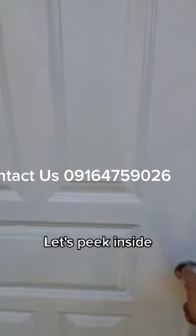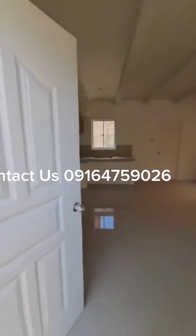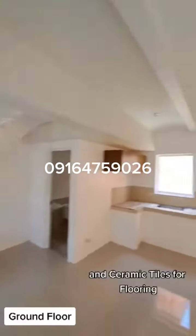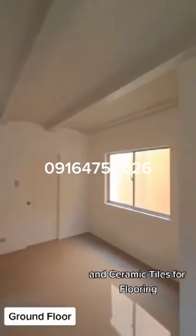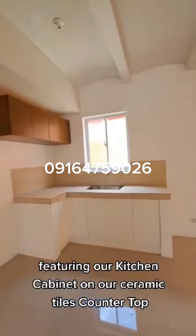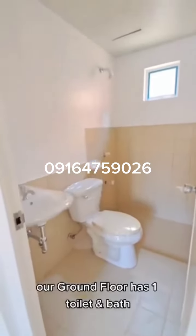Let's go inside. Wall interior comes with painted plain cement finish and ceramic tiles for floors. Featuring our kitchen cabinet on a ceramic tile countertop. Our ground floor has one toilet and bath.